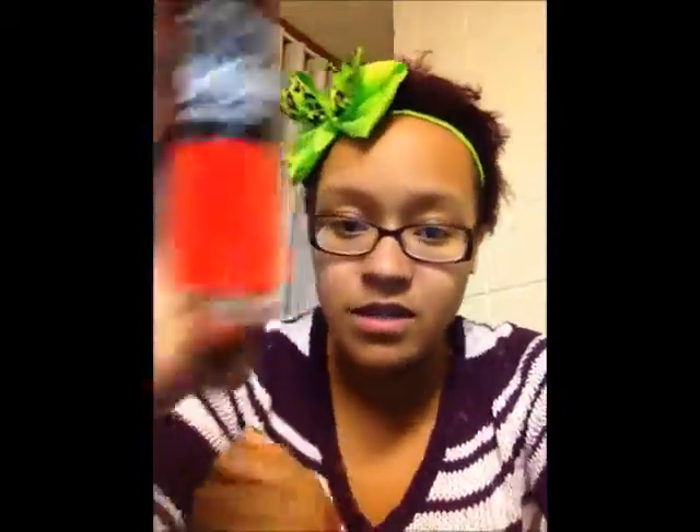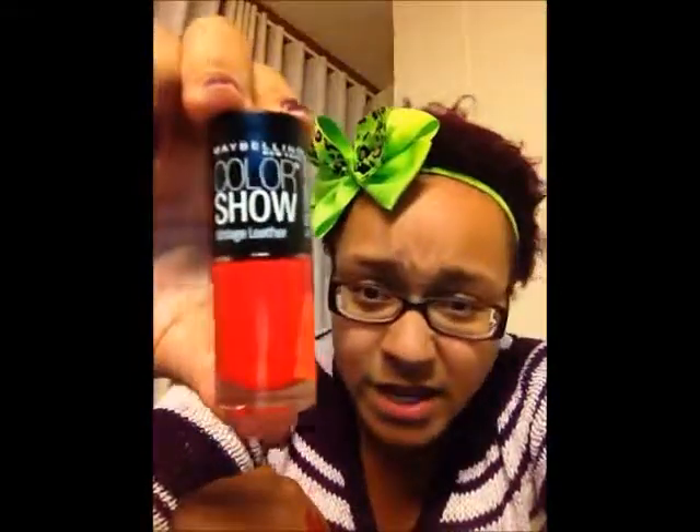I like red on my lips and I like red on my hands! That's everything in my makeup haul. Thank you guys for watching, and stay tuned for my next video — bye!